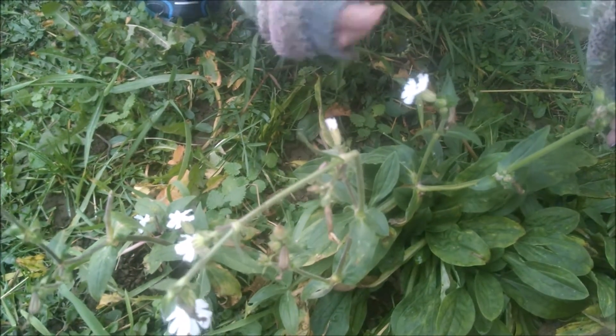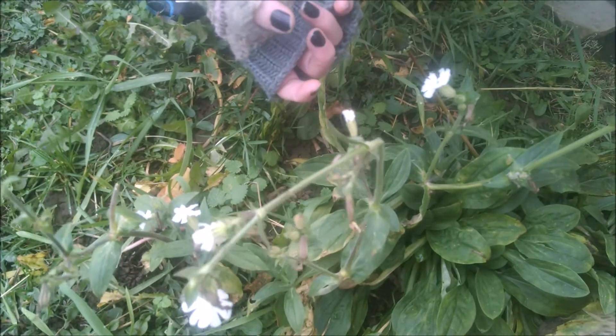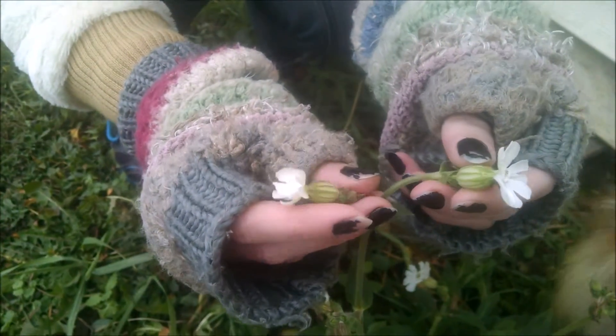It likes a moist, damp setting with rich nutrient and alkaline-based soil. It's also known as the flower of the dead in parts of England, or the gray flower.